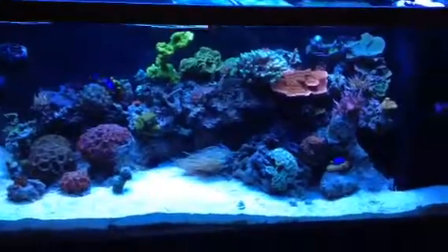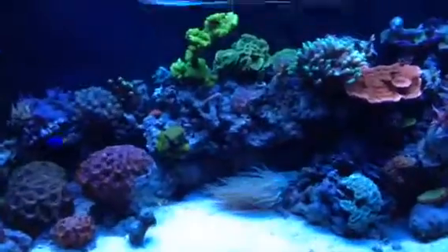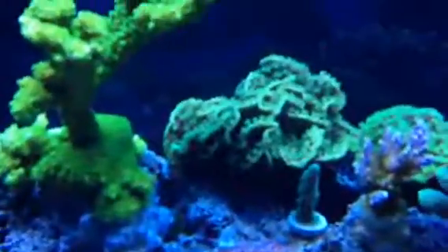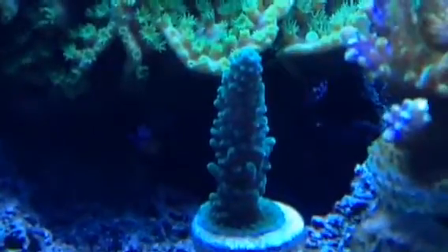What's up everybody? Hope you had a good Christmas — I know I did. All the corals are doing great. Even this one's healed up since the other one was stinging it. So that's all healed up.